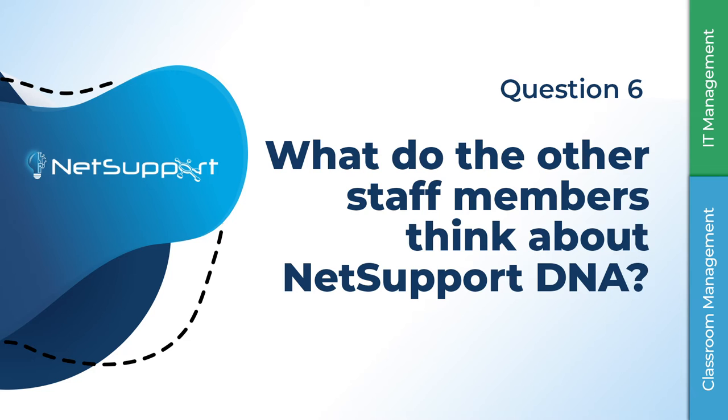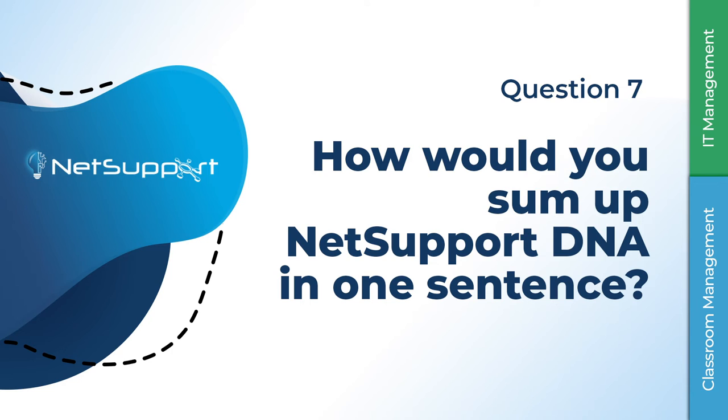The perception from staff is that they're really happy we can provide more instant support — especially ad hoc things where you can generally fix a problem within a minute or two. In the classroom environment where you're teaching, being able to provide a quick response and quick fix is really appreciated. It's an invaluable tool that gives us the ability to respond to support calls much more quickly than we otherwise would.